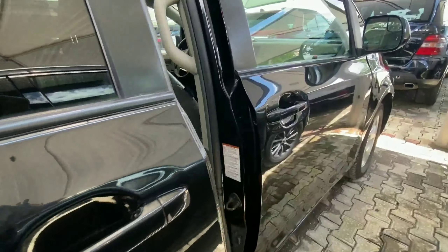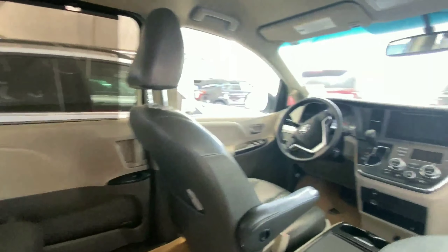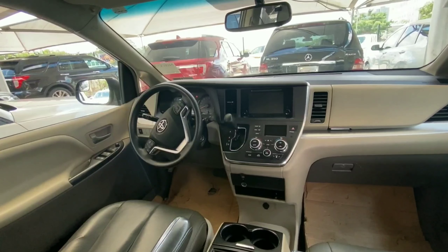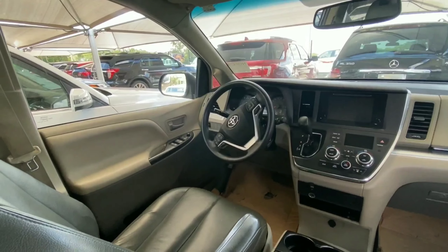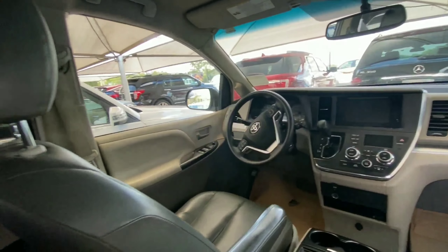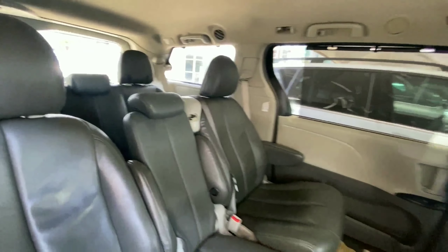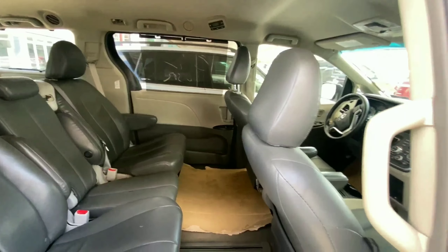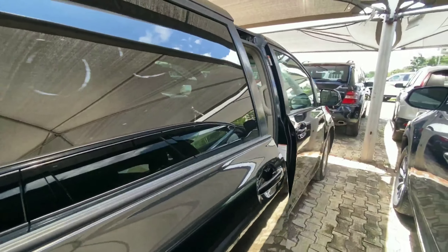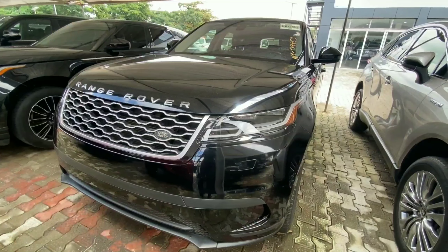Let's find out what the interior looks like. This vehicle has a button to open the rear door electronically, which makes life easier. Inside we have leather seats and a bright interior. At the center console, we have an infotainment touchscreen display and automatic climate control. It comes with Bluetooth, voice command, and many other advanced features. It is very spacious.